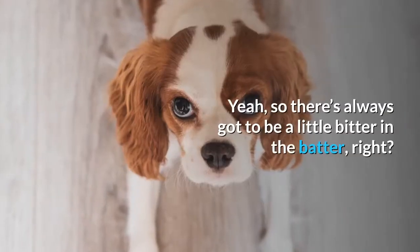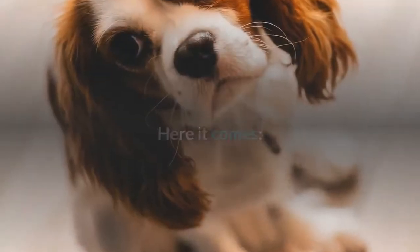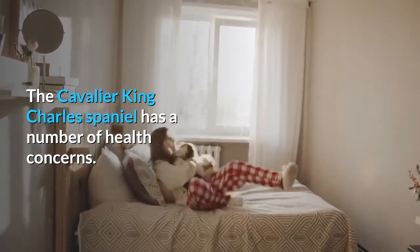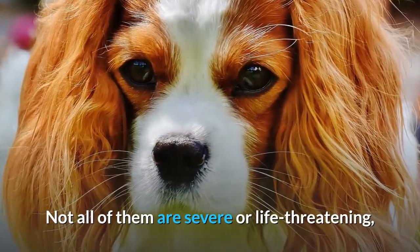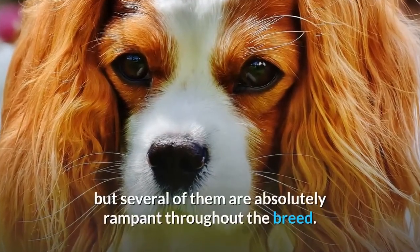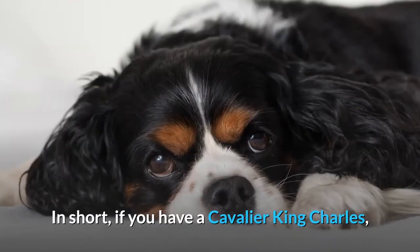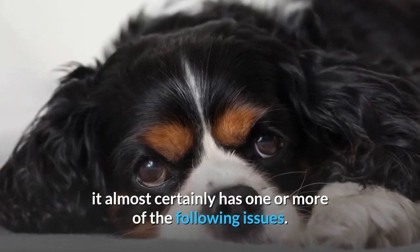Health. So there's always got to be a little bitter in the batter, right? The Cavalier King Charles Spaniel has a number of health concerns. Not all of them are severe or life-threatening, but several of them are absolutely rampant throughout the breed. In short, if you have a Cavalier King Charles, it almost certainly has one or more of the following issues.